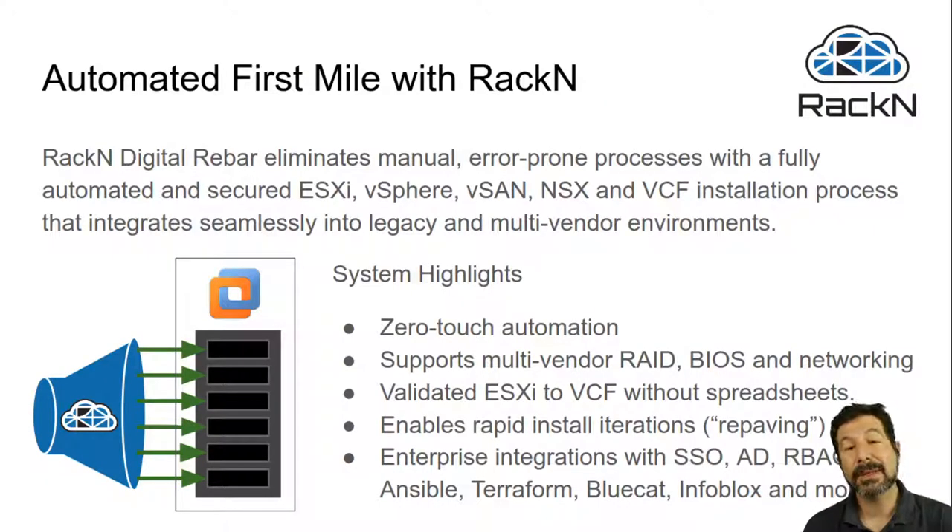Within this family, Rackn is able to do automated first-mile automation. That means we eliminate all of the manual error-prone processes that are necessary before you can use VMware Cloud Foundations.